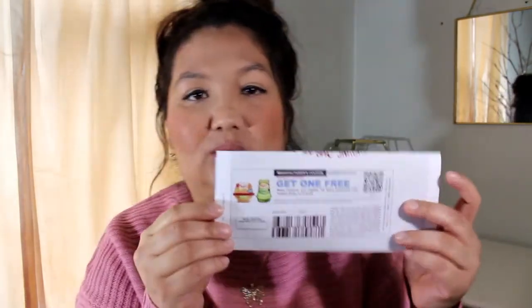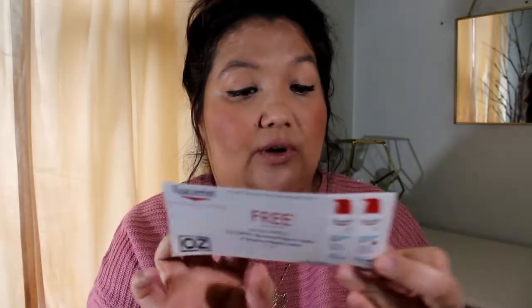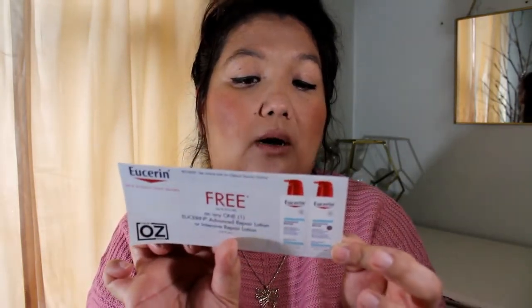I have a coupon in paper form for Sabra hummus with pretzels or Sabra guacamole with Tostitos rolls. I've never seen these in the store, so I'm hoping I'm able to find them to redeem it. The other coupon I got was from Dr. Oz — it's for a free Advanced Repair Lotion or Intensive Repair Lotion, up to $12.59.